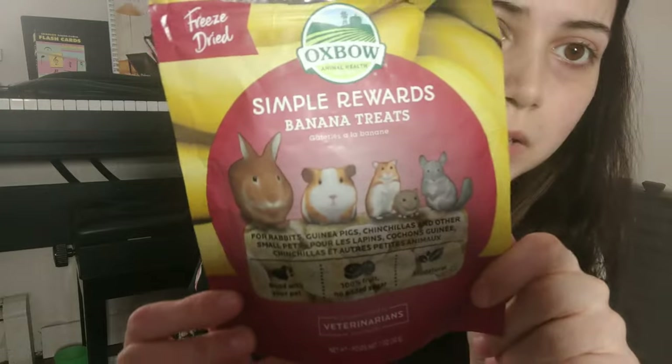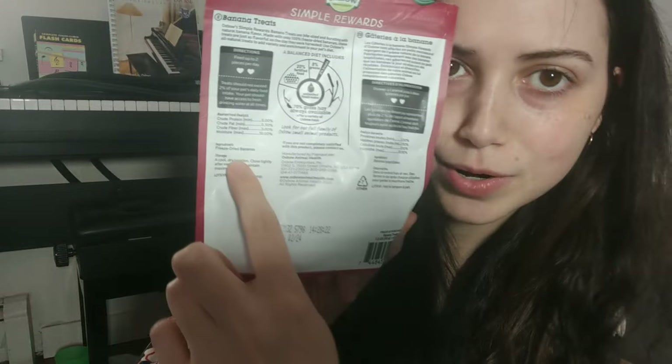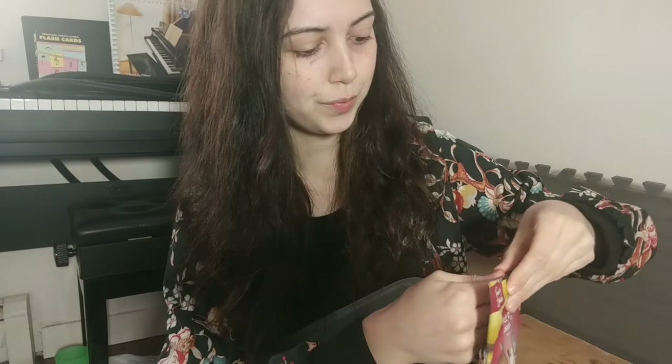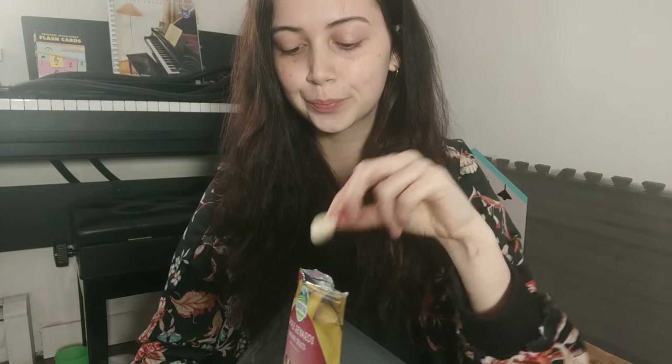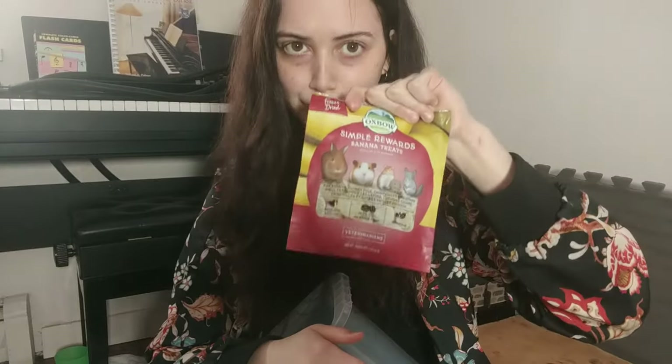This is another great one — it's a one-ingredient freeze-dried banana. Really good. I like to buy this because it's a good crunch for their teeth. Very good. Winner — I like this one!